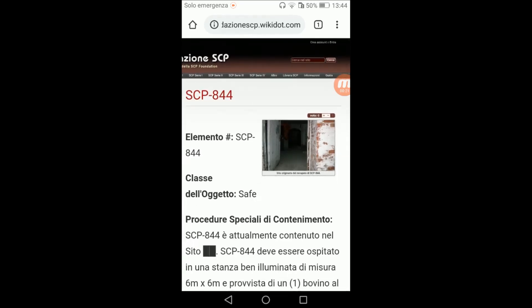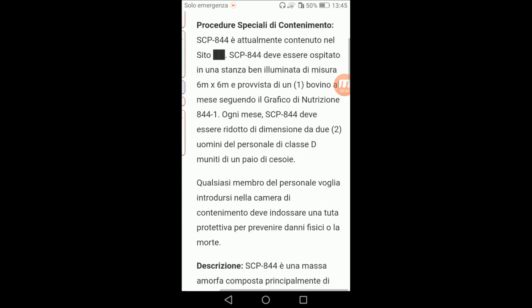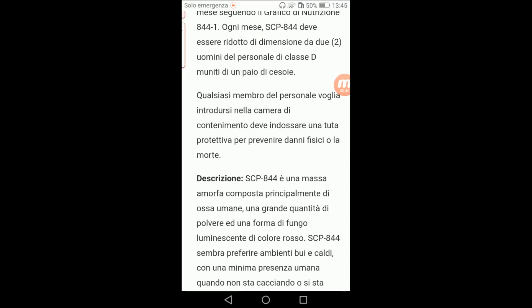Procedure di contenimento: SCP 844 è attualmente contenuto nel sito. SCP 844 deve essere ospitato in una stanza ben illuminata di misura 6x6 metri, provvista di un bovino al mese seguendo il grafico di nutrizione 844.1. Ogni mese SCP 844 deve essere ridotto di dimensioni da due uomini del personale muniti di un paio di cesoie. Qualsiasi membro del personale voglia introdursi nella camera di contenimento deve indossare una tuta protettiva per prevenire danni fisici o la morte.